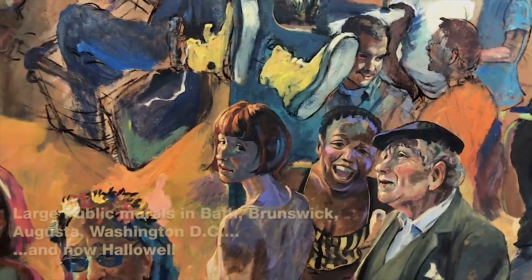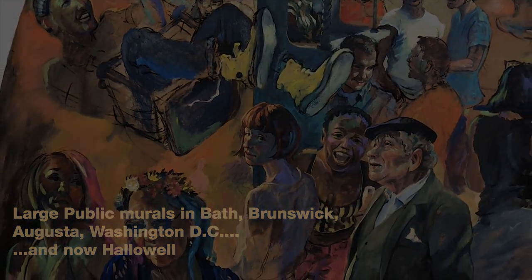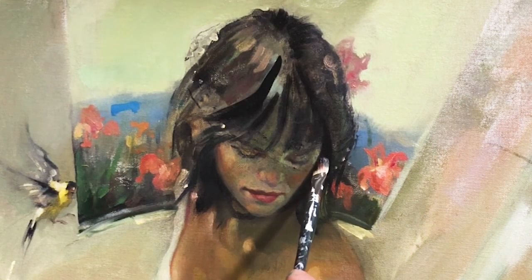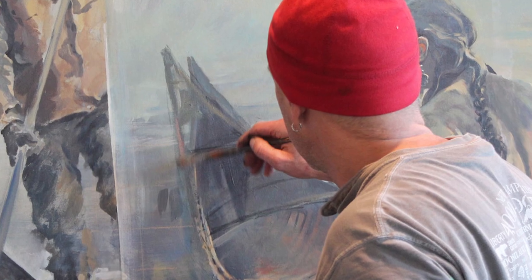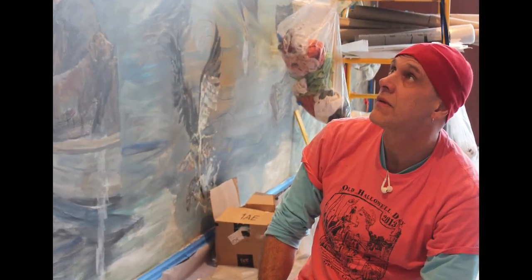Murals are huge projects, and because of that they're expensive. We need gobs of paint — I can burn through hundreds of brushes. We need canvas, varnish, scaffolding, mural minions. Not to mention the artist needs to be fed. If I can't eat and keep a roof over my head during the months of this project, the mural just won't happen.